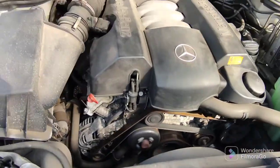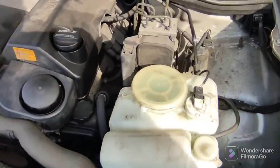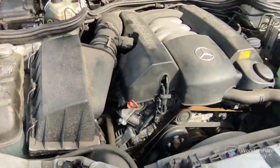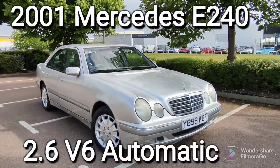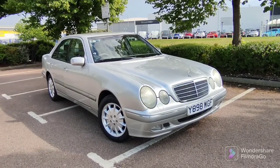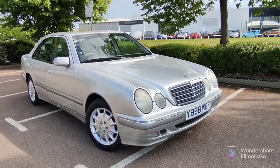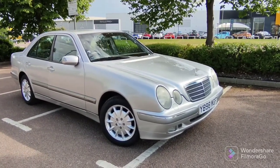Wow, check it out — no leaks, no nothing. Can this be true? What a beauty! Hello everyone. So I went a bit crazy and I bought a really old Mercedes V6 2.6 blind — didn't even bother looking at it, just bid on it and got it. And guess what? I think I struck gold here. This is an absolute beauty.